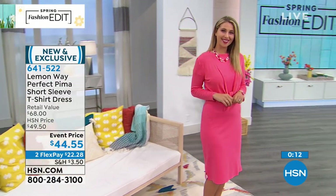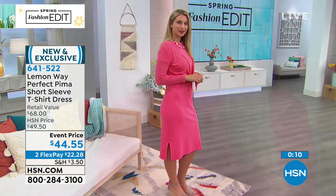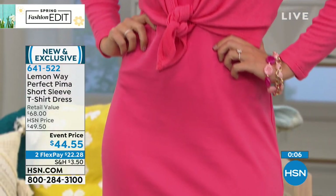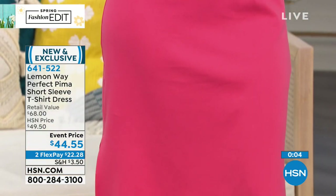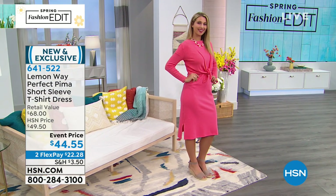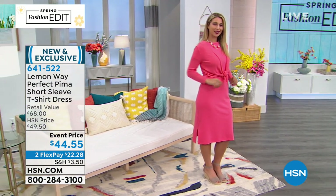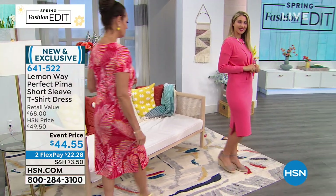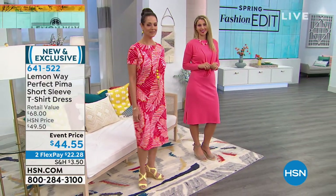The fabrics, including this Perfect Pima, are all very specific to the line. You're going to see certain key phrases used over and over again because we're going with these really unique fabrics that are comfortable, easy to wear, and easy to care for. This is the essence of this custom-made line done just for you, and you can only find it here.